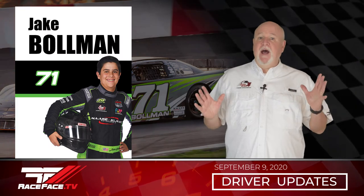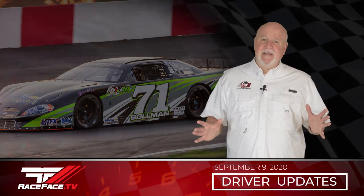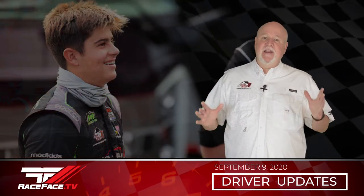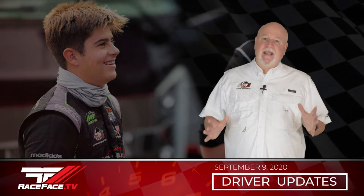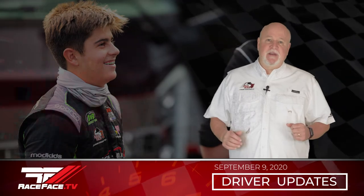Jake Bowman, who has been on a hot streak in his number 71 Nate Clower Jr. late model, turned in his best performance of the year. Qualifying fourth, he ran in the top five until getting involved in an incident that sent him to the rear of the field on lap 15. Jake raced his way back to seventh at the halfway break. The young 13-year-old then started to pick off cars one at a time, moving into second on lap 52 and staying there for the next 18 laps, bringing home a second place finish. Up next for Jake, back to Madera Speedway on September 19th.